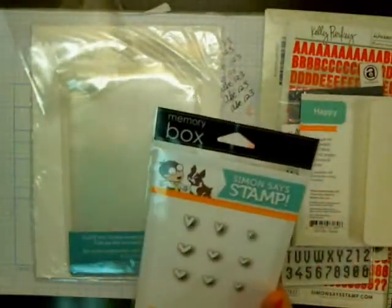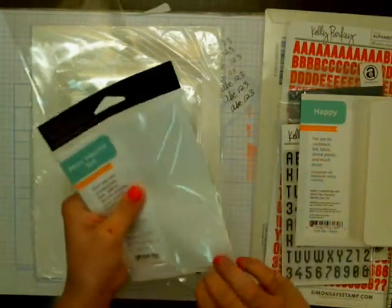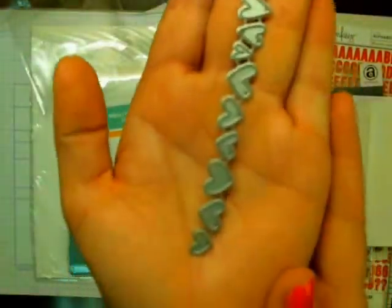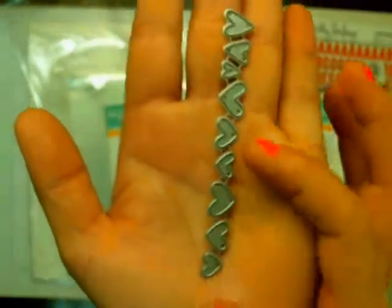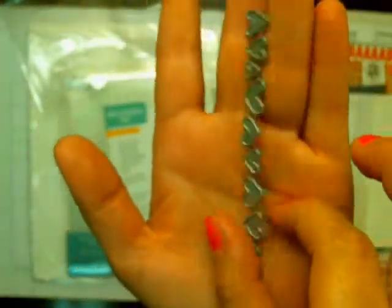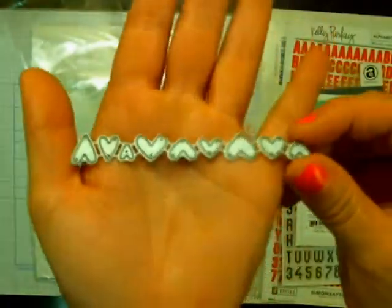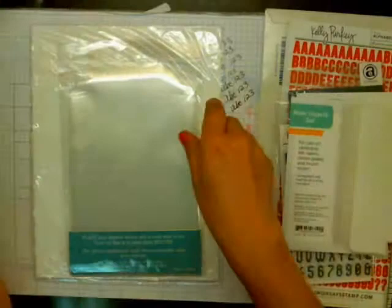This one is called the Mini Heart Set. I really like how tiny those hearts are. I just bought a Martha Stewart Heart Punch, but these ones are kind of funky shaped hearts, whereas the other ones are a little bit more precise. So anyway, that's that.